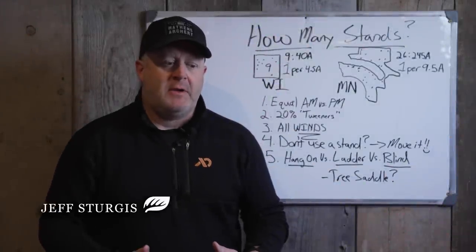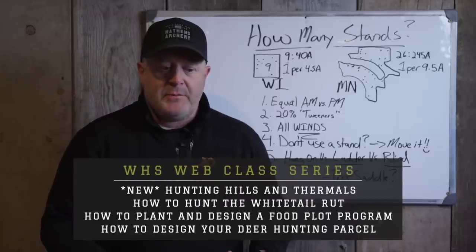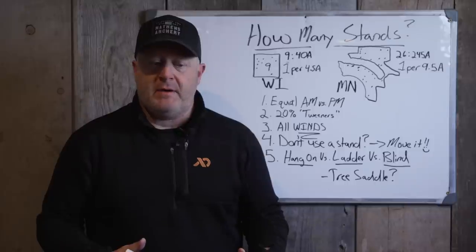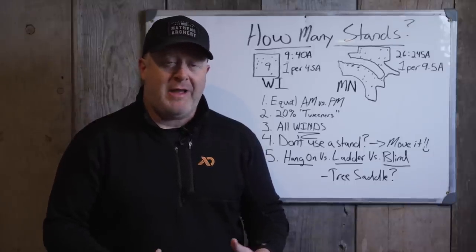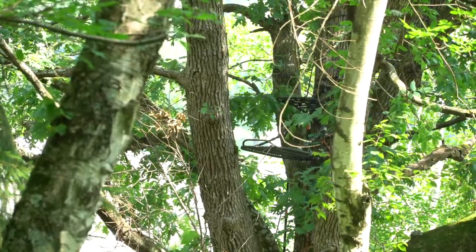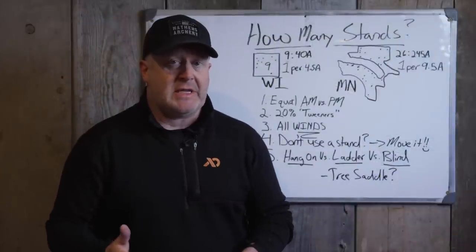We get questioned a lot about how many stands someone should have on their property. If you're setting it up with no concern for money and just focused on where you need stands and where you have to have them, I want to go over some of the numbers we look at with our land here in Minnesota, which is much larger, and our land in Wisconsin, which is a lot smaller.